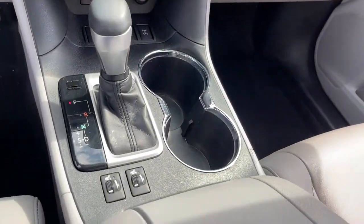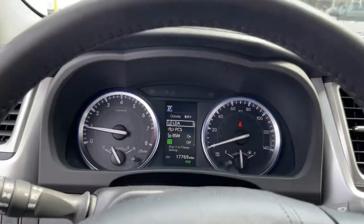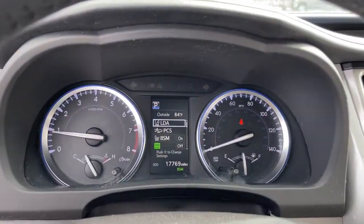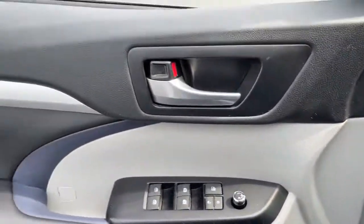All-wheel drive, keyless entry, navigation system, sun and moonroof, power liftgate, lane-keeping assist, adaptive cruise control, keyless start, backup camera, satellite radio.